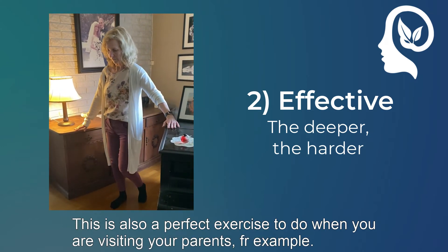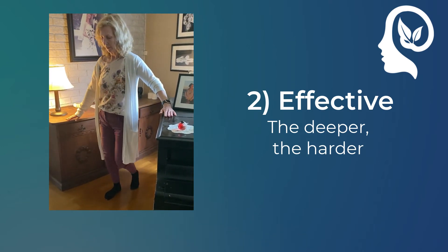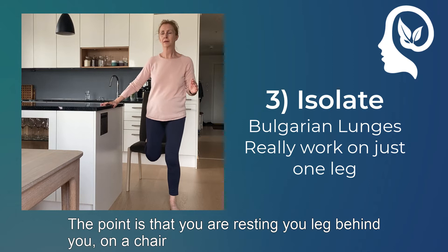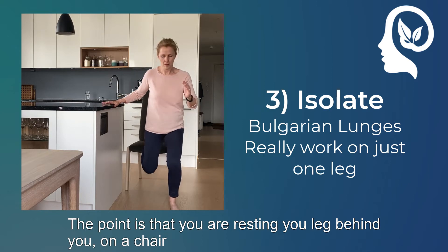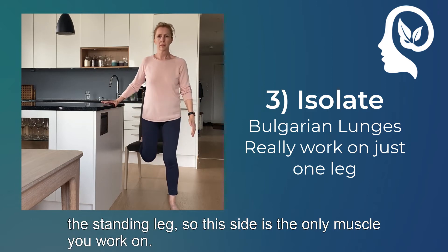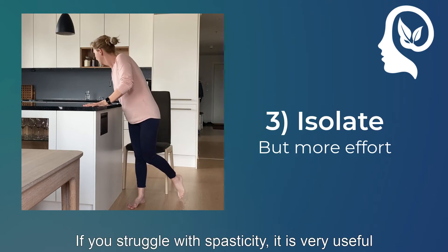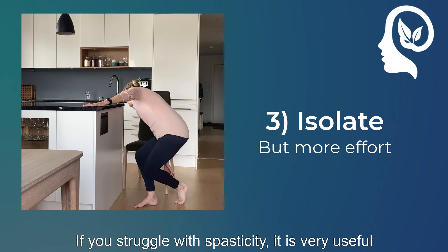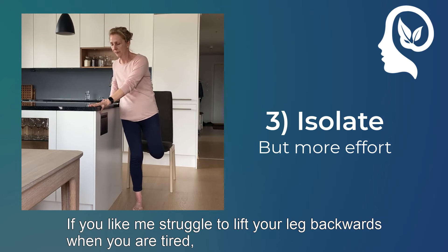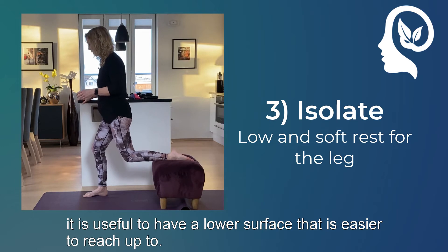This is also a perfect exercise to do when you are visiting your parents, for example. This exercise is called Bulgarian lunges. The point is that you are resting your leg behind you on a chair or a bed, and then you are able to totally isolate the standing leg — so this is the only muscle you work on. And if you struggle with spasticity, it's very useful to have a soft surface to rest your leg on. And if you, like me, struggle to lift your leg backwards when you're tired, it's useful to have a lower surface that's easier to reach up to.